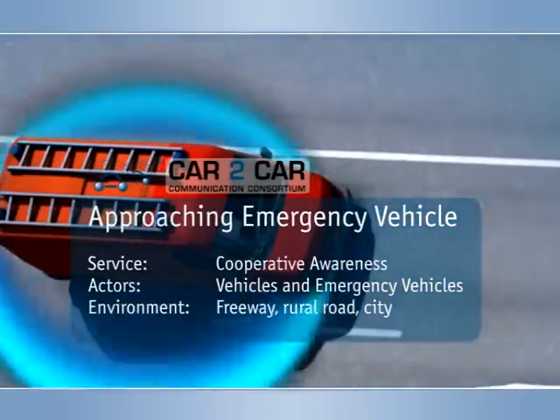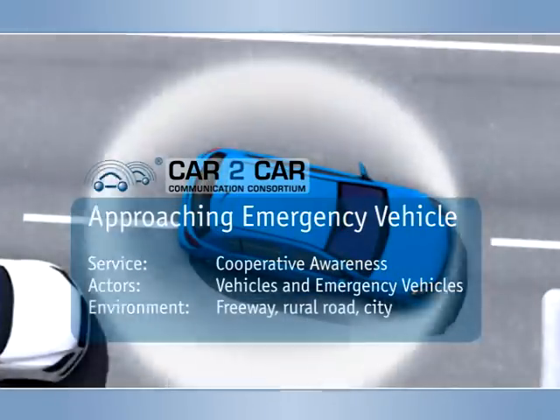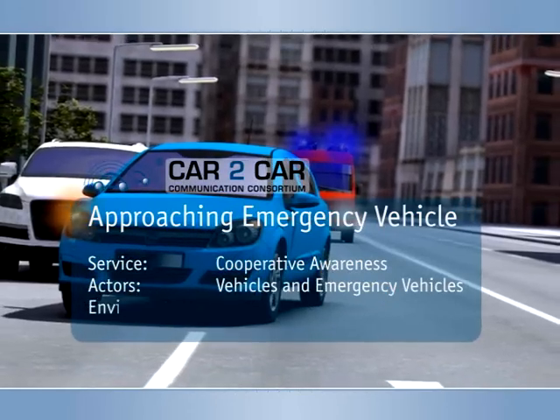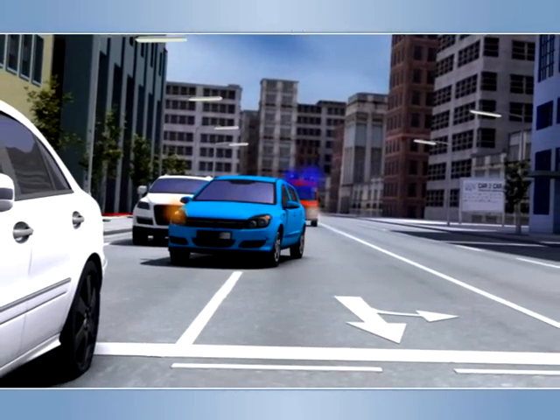Approaching Emergency Vehicle. When it comes to situations affecting the safety of lives, every minute and every second is crucial. Road users are obliged to make way for emergency vehicles, such as ambulances or police cars, and in practice are also willing to do so.